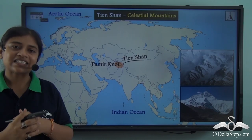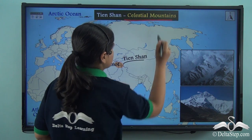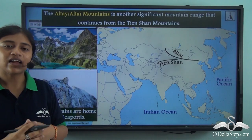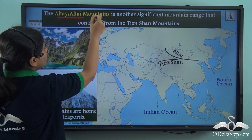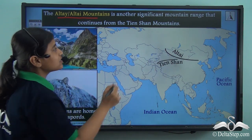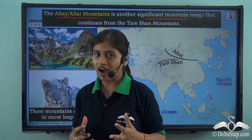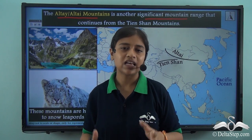Another mountain range extending to the east of the Pamir knot is the Tianshan. 'Tianshan' in Chinese means 'celestial mountains' because this range is covered with large glaciers and ice almost throughout the year. Extending from the Tianshan is the Altai mountain range, another significant range in the central mountain belt. The Altai is also famous for one of the most beautiful creatures on earth — the snow leopard, which can be found in abundance in this mountain system.